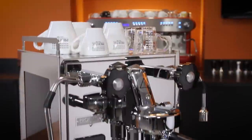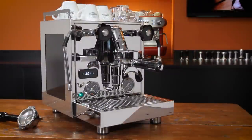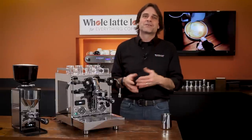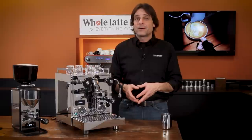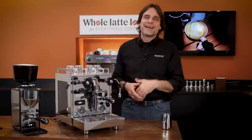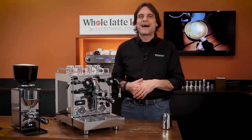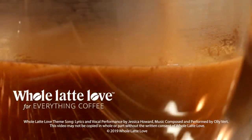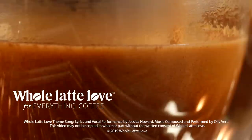That's the Profitec Pro 600. If you have any questions on this machine or anything coffee, use those comments and I'll get you a detailed answer, or you can talk to one of our coffee pros by phone, chat, or email — contact info is down in the video description. I'm Mark. Thanks for watching, and I hope you'll come back soon for more of the best in everything coffee brought to you by Whole Latte Love. Subscribe now so you'll know about the latest videos on everything coffee from Whole Latte Love.